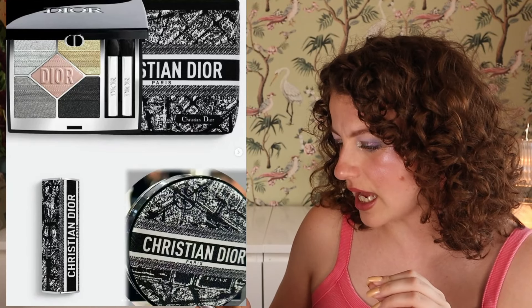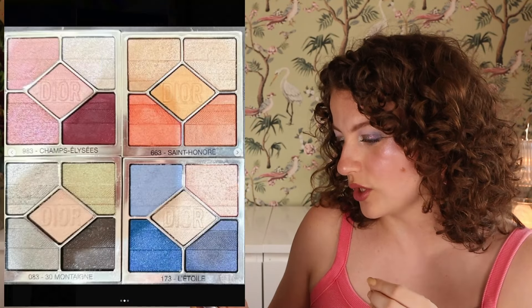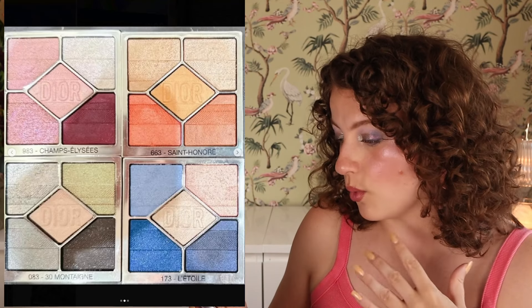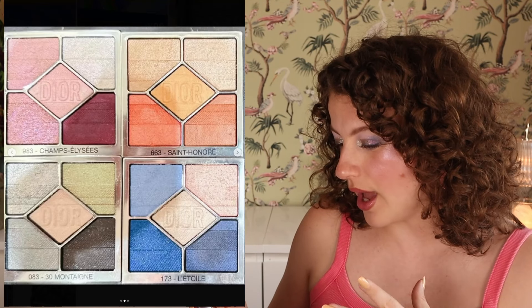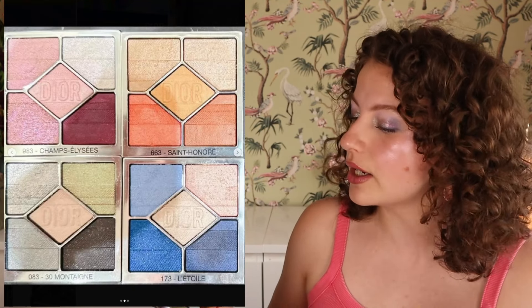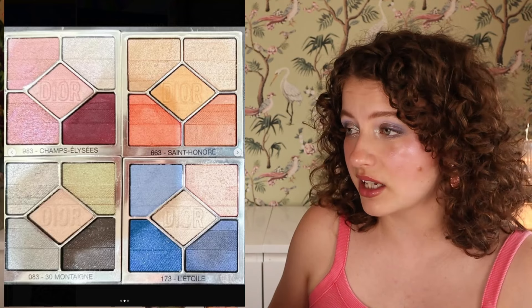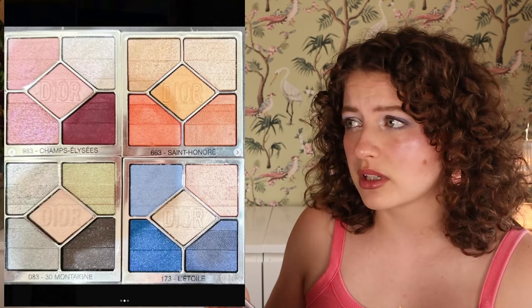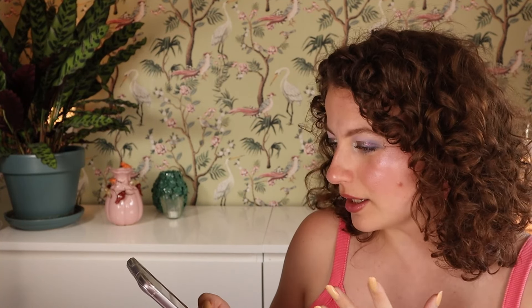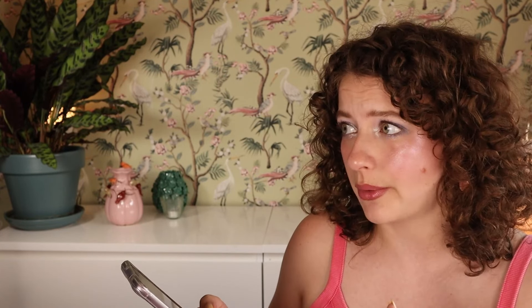We're already starting with Fall 2024 of course with the luxury brands. Dior has revealed an eyeshadow palette, cushion foundation case, and a lipstick case. The eyeshadow palettes look most interesting — we have kind of a pinky one, a peach, a blue, and a cool-tone one. I don't really buy Dior, I've never tried any of their quints, so right now it's not really in the cards for me.